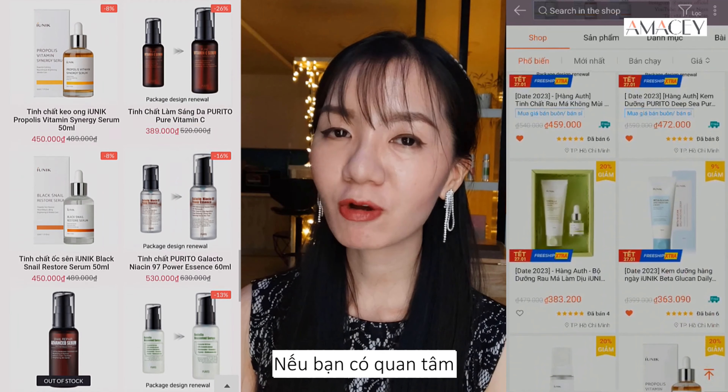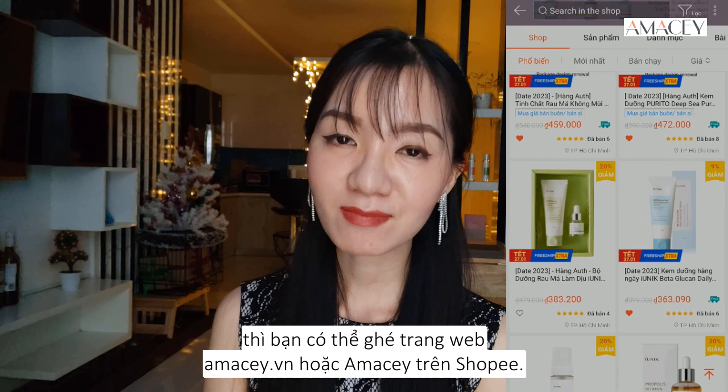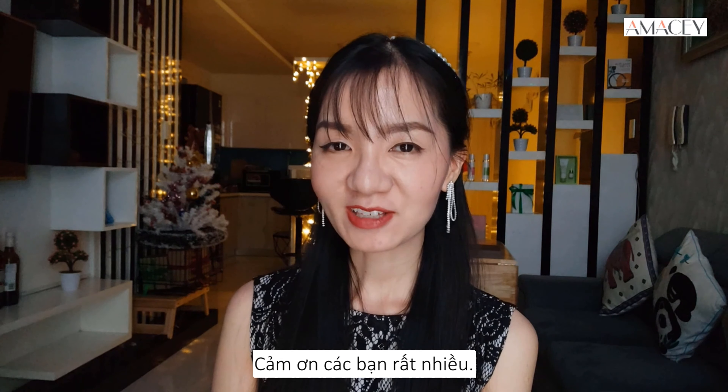So if you are interested in those brands, you might want to pay a visit at amacy.vn or at my shop on Shopee. Thanks so much, you guys.